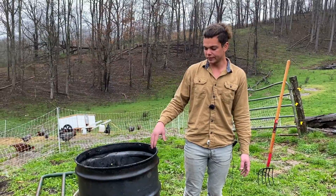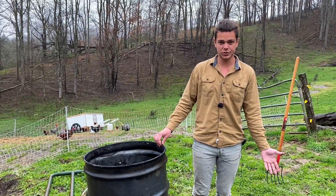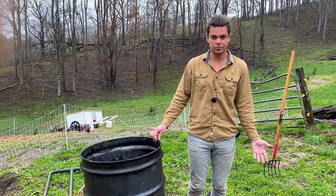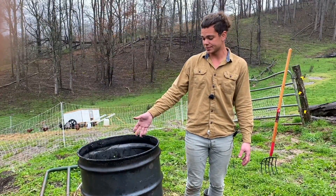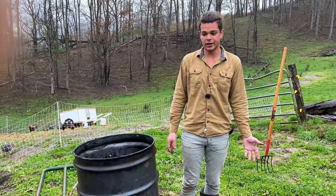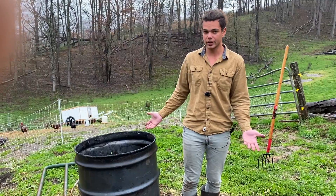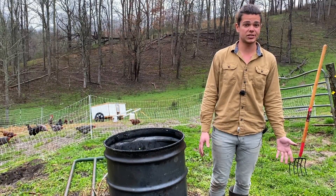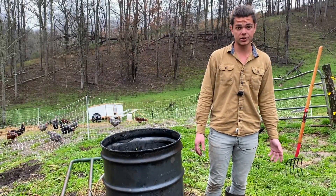Unless you're living in the tropics, you shouldn't really go out of your way to create biochar because it's not going to be that beneficial. In the tropics, 90% of their life is above the soil — their soils are typically pretty crappy and don't have much life within them. So biochar provides homes for microorganisms in the soil. If you're not in the tropics, it's not worth it unless you're already burning stuff. Now we're going to give some to our pigs so they can digest it, and then they'll poop in the bedding that we'll eventually turn into compost.